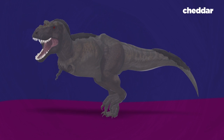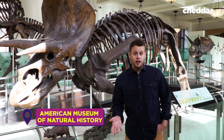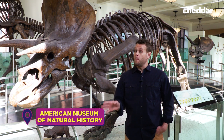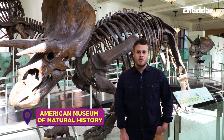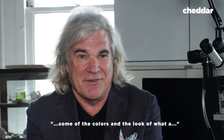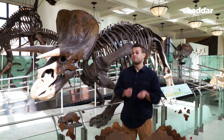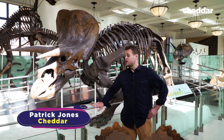T-Rexes weren't dark and drab. T-Rexes may have been as bright as parrots. How do we know? Well, new research is causing a big shift in how we picture dinosaurs. I think people would be really surprised when they see some of the colors and the look of what a modern view of Tyrannosaurus Rex would be. Let's start digging. Hey everyone, I'm Patchy Jones and welcome to Cheddar Explorers.